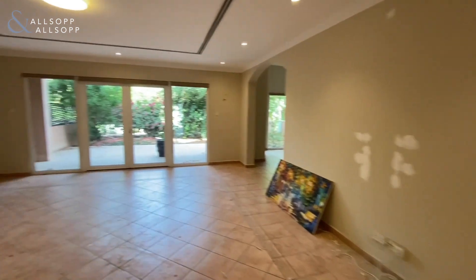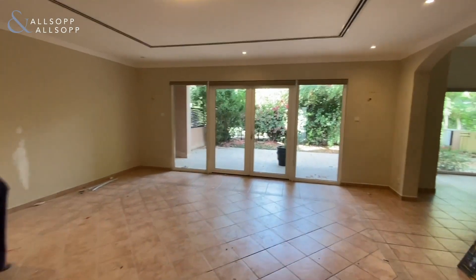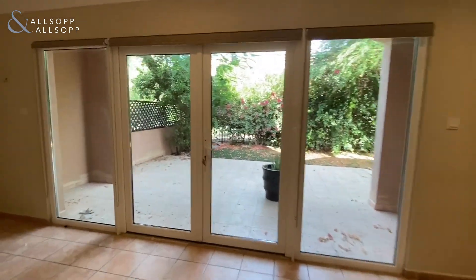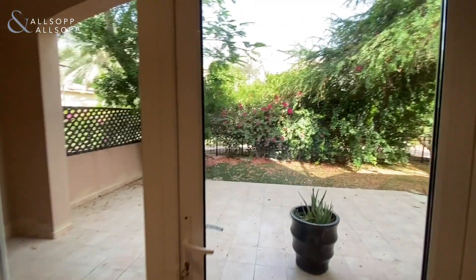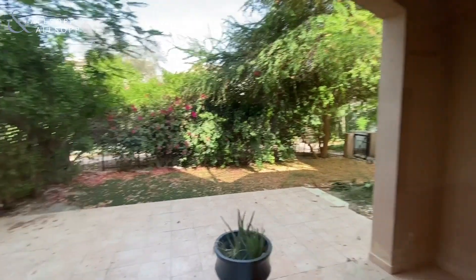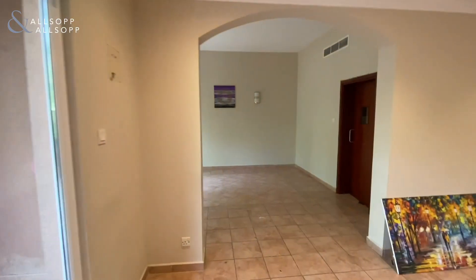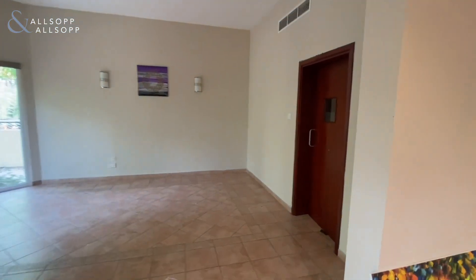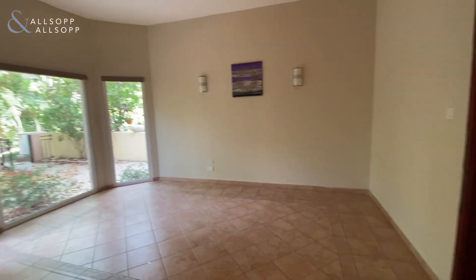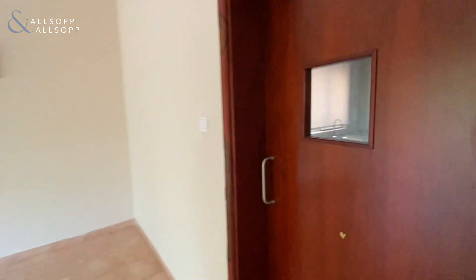Leading on to the living room, you've got a large living area with glass doors leading out to the garden, letting in plenty of light to the property. You've got a nice private garden with trees surrounding. You've got the dining room off the main living area, with floor to ceiling windows, allowing for lots of light.